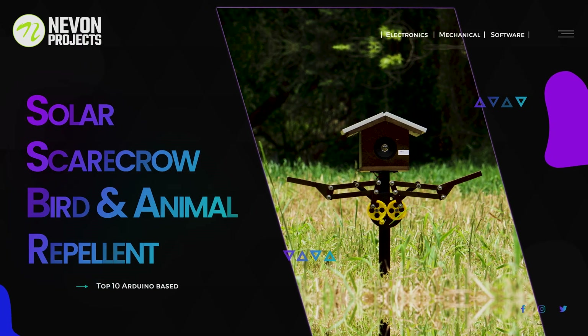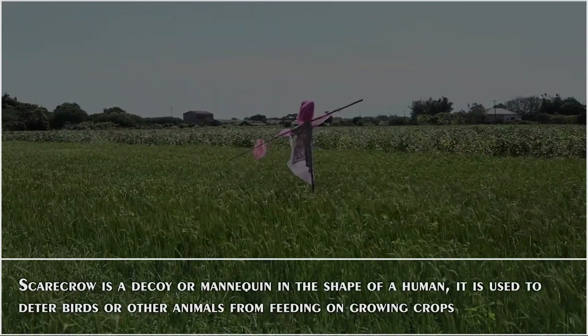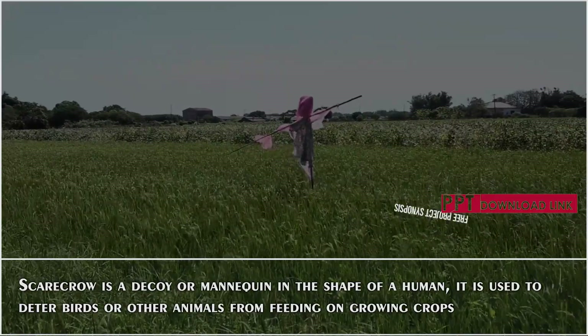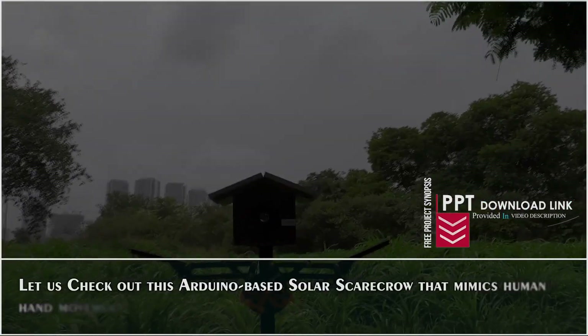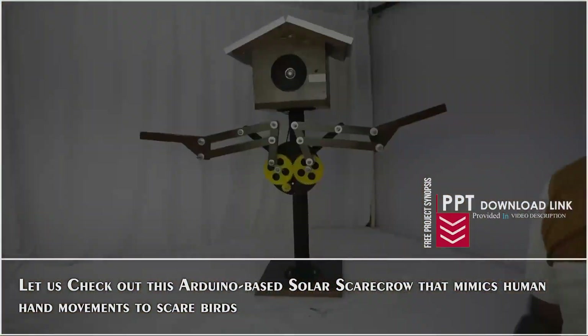Solar Scarecrow Bird and Animal Repellent. A scarecrow is a decoy or mannequin in the shape of a human, used to deter birds or other animals from feeding on growing crops. Let us check out this Arduino-based solar scarecrow that mimics human hand movements to scare birds.